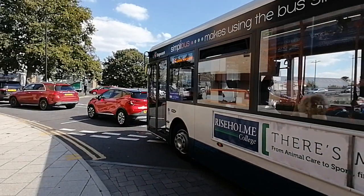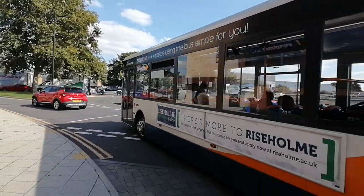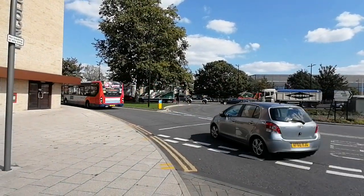There's another Stagecoach bus as well — last but not least is 37459. That's a very nice 1st of September 2020, and thank you for watching.